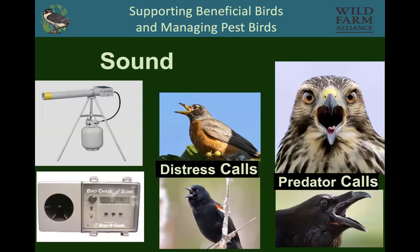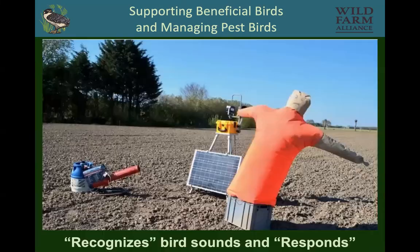For sound, there are sound cannons, distress calls, and predator calls. These can work really well, especially if the grower moves them around. There's also a gadget that actually recognizes the birds' calls on your farm and responds by activating movable scarecrows, inflatable scarecrows, or sound. People are getting creative.